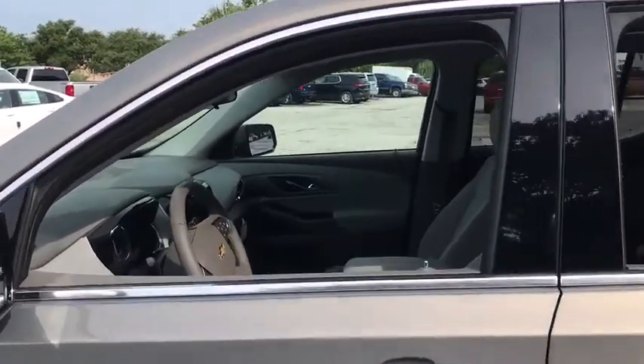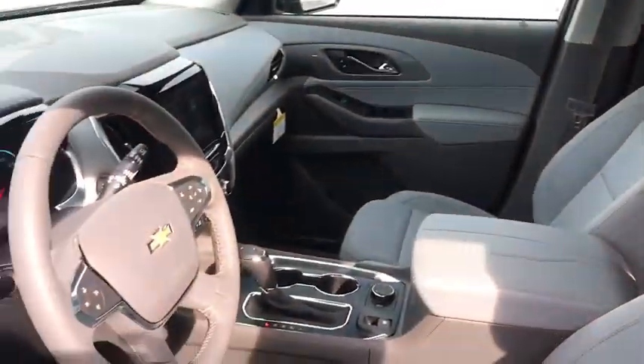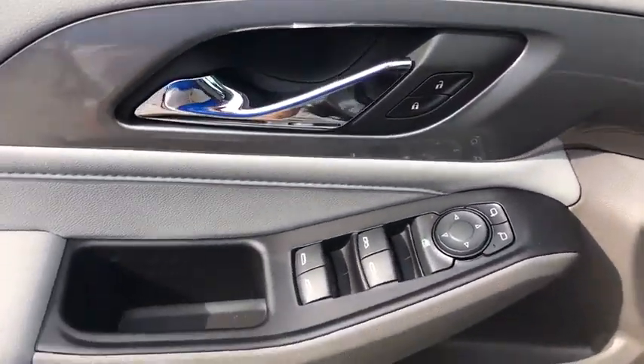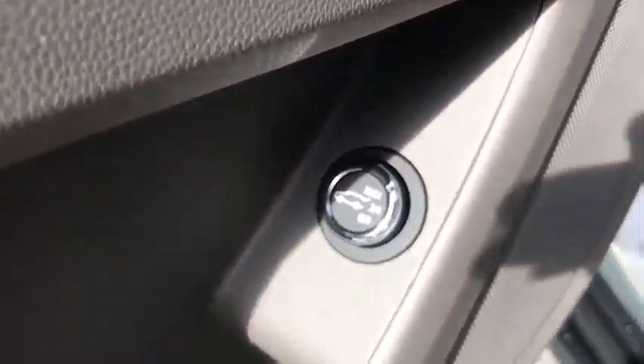Traction control, remote start, dual airbags, power steering, four-wheel disc brakes, universal garage door opener, center armrest, electronic stability control, fog lights, power windows, heated front driver and passenger seats.